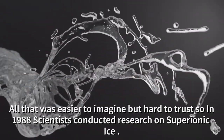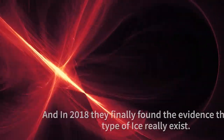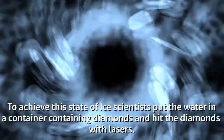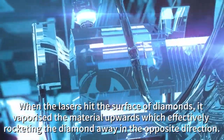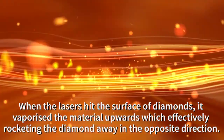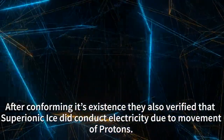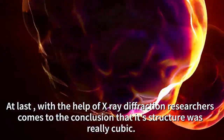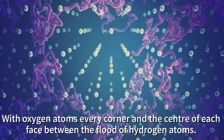All that was easier to imagine but hard to trust, so in 1988 scientists conducted their research on super ionic ice, and in 2018 they finally found the evidence that this type of ice actually exists. To achieve this state, scientists put water in a container containing diamond and hit the diamond with lasers. When the laser hit the surface of the diamond it vaporized the material upward, effectively rocketing the diamond away in the opposite direction and releasing a shock wave through the ice. After confirming its existence, they also verified that super ionic ice does conduct electricity due to the movement of protons. At last, with the help of x-ray diffraction, researchers came to the conclusion that its structure was really cubic, with oxygen atoms at every corner and the center of each face, between the flood of hydrogen atoms.